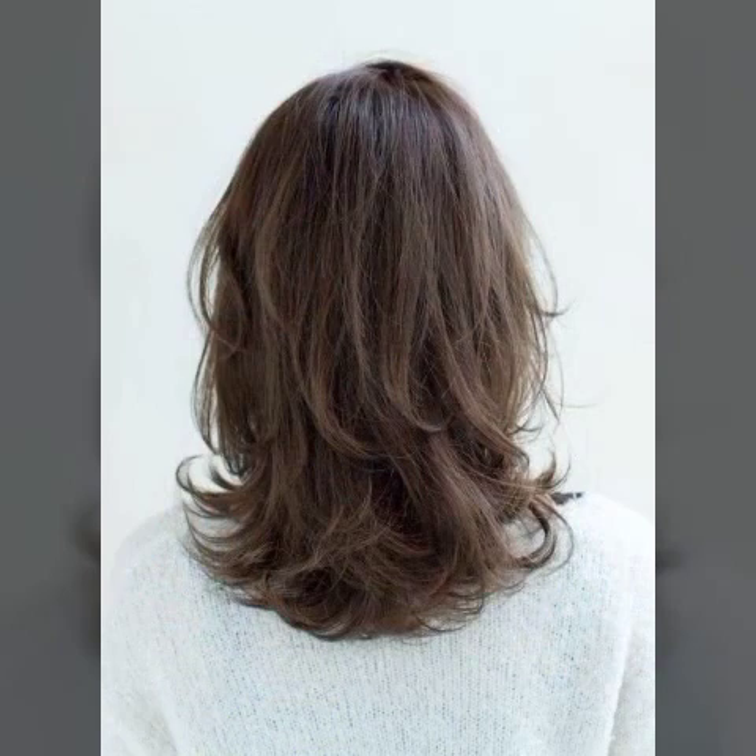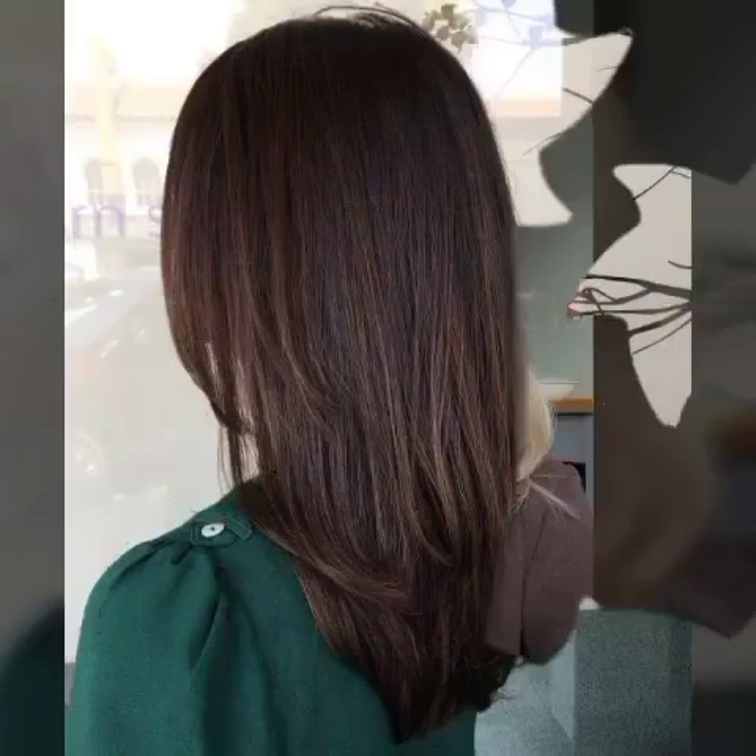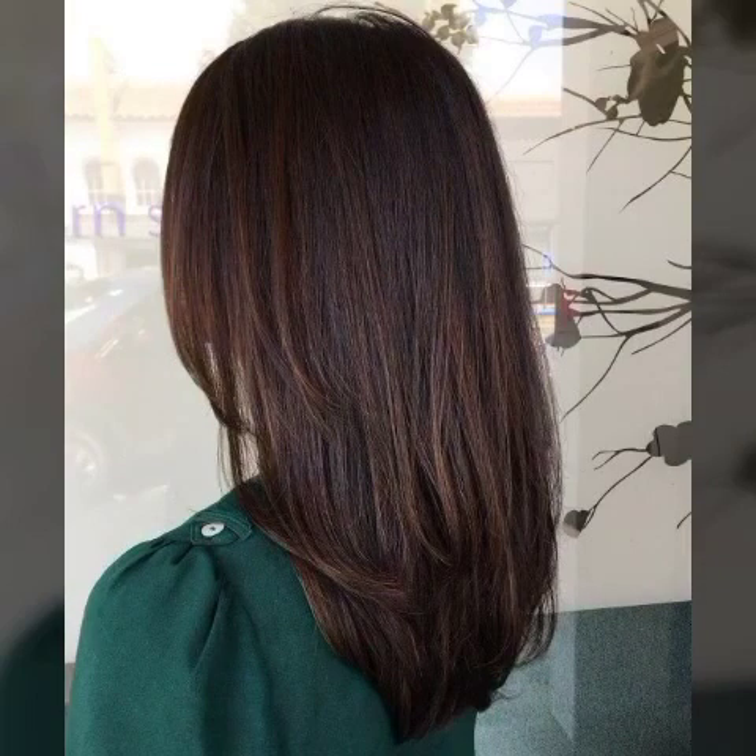Watch my video till the end so that you do not miss any haircut ideas. If you want to get this haircut, take a screenshot of the haircut or hair color you want — by saving the picture you can easily get this haircut or hair dye from any parlor. After watching the video, throw a comment in the comment section.